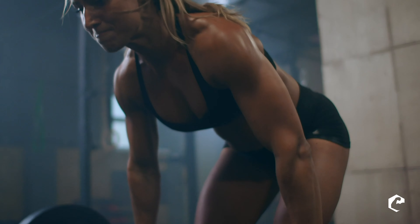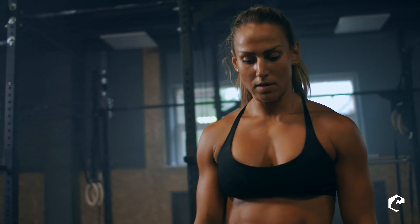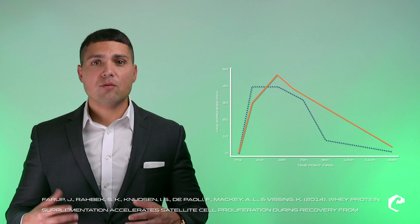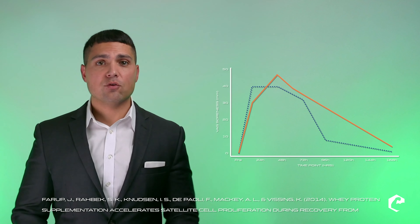Now, after you work out your muscles get damaged. In fact, that is why you're so sore the next day. And along with muscle damage, strength drops, power drops, and it takes several days to recover. Studies show that hydrolyzed whey speeds recovery of strength and power and helps muscles repair faster than normal whey.